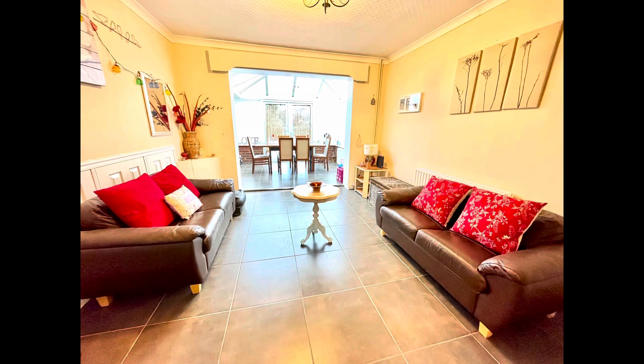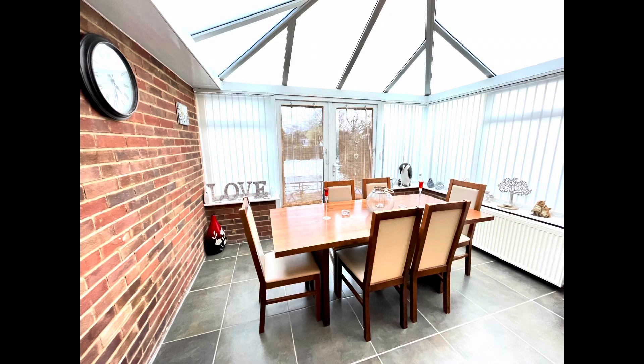We've then got these double doors that take you into the separate dining room. The owners extended at the back and added this conservatory on, and that gives a nice light aspect out to the back garden. The back of the property enjoys a south-facing aspect.